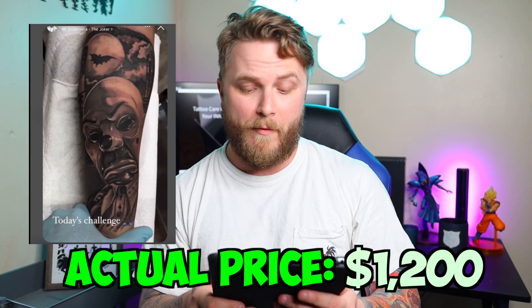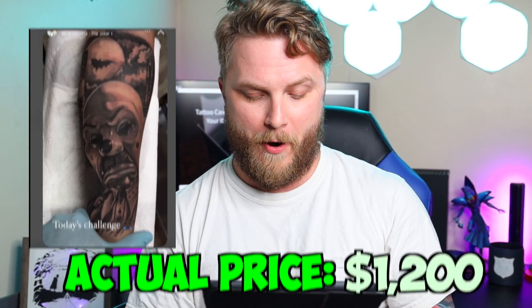Lexi, what do you think? $1,000? Close — $1,200. $1,200? Okay, I wasn't too far away. Beautiful piece, by the way. And Dark Knight was a great movie.